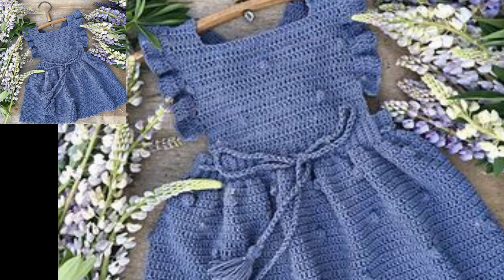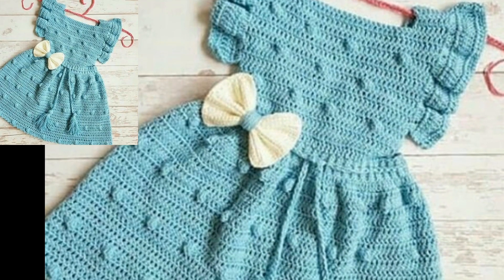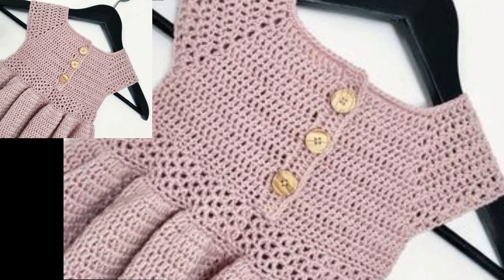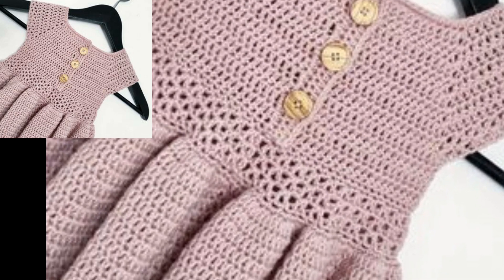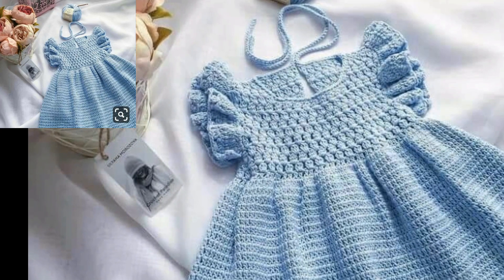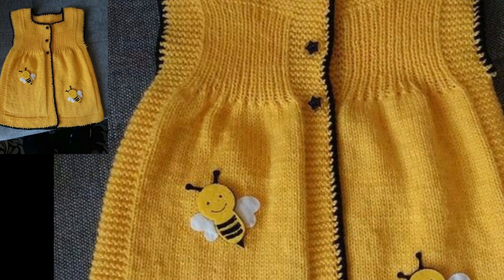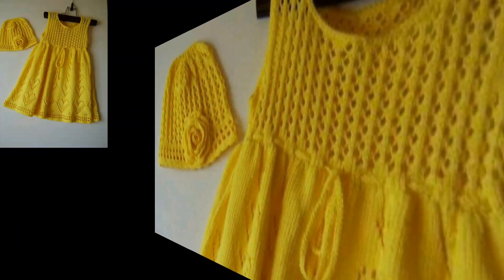Different people have different choices and different colors — some people like dark colors and some light colors. Different shapes of crotchets, embroideries, flowers, different threads and designs, and more features are used in these dresses. I hope after watching my videos you get more useful information about crotchets. Keep watching my videos and keep subscribed to my YouTube channel.